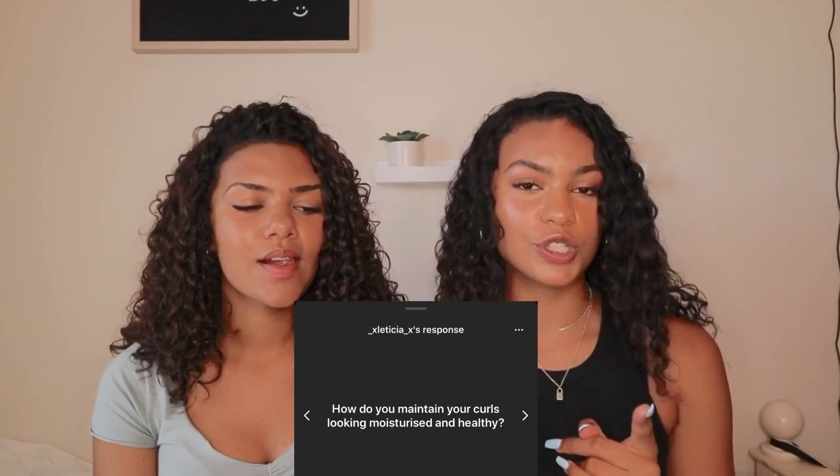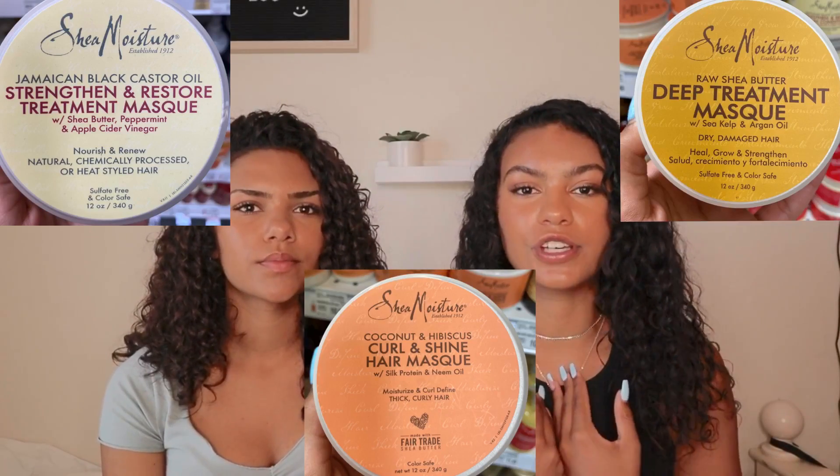How do you maintain your curls looking moisturized and healthy? Thank you for thinking my hair looks healthy and moisturized — it took a long time to get to this place. A lot of people don't realize how much work goes on behind the scenes to get your hair healthy after it's been damaged for a long time. Again, cut off the dead ends. After you get out of the shower, I use Shea Moisture's Curl Enhancing Smoothie. I'd also really recommend doing a hair mask once a week.